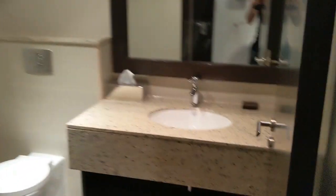This is the guest washroom. And it's the same colored dark wood flooring as we saw before.